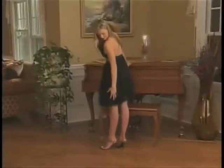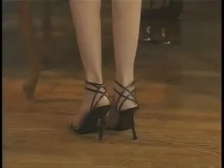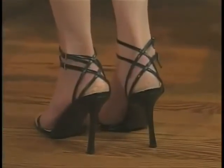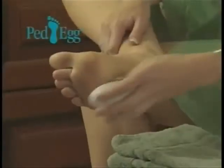Are you embarrassed by ugly feet and sexy sandals? Are dry, cracked feet ruining your stockings? Don't put sexy shoes on ugly feet! Now, treat your feet to a foot makeover with PedEgg!